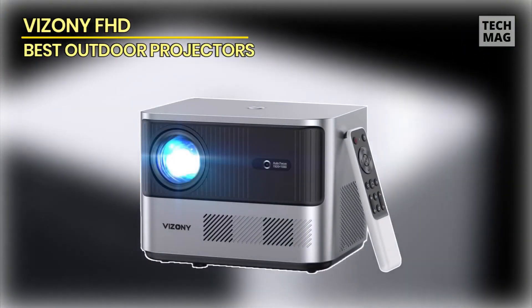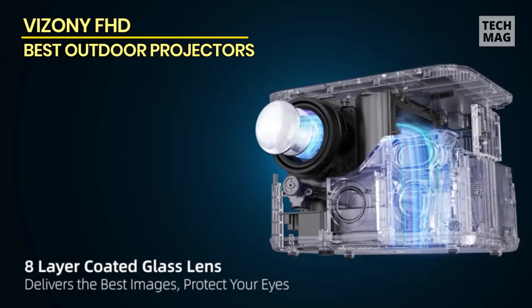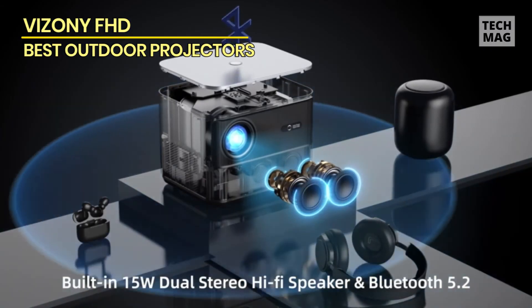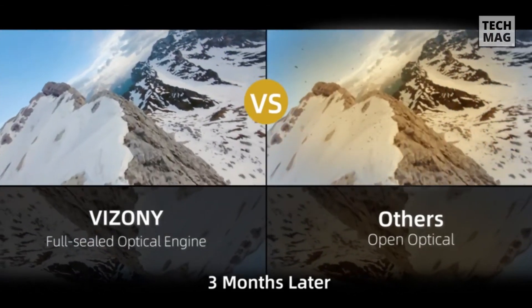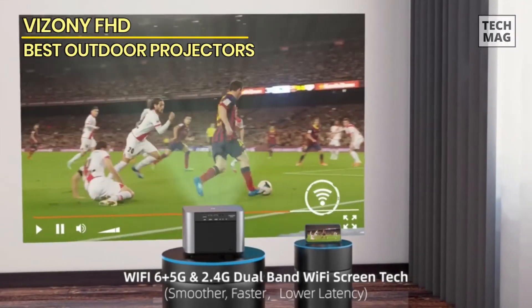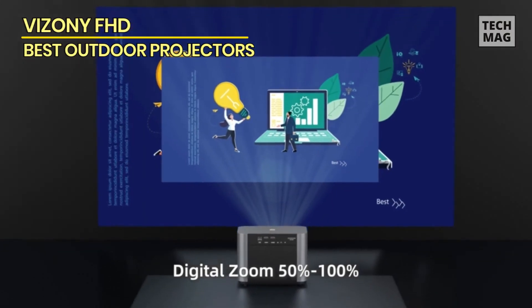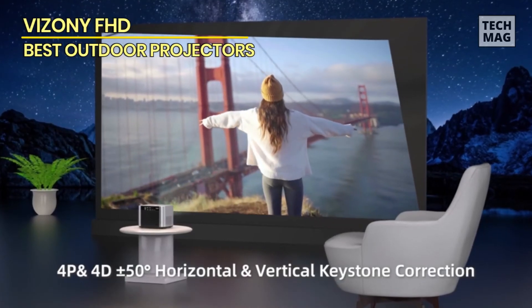Vizzoni FHD: The Vizzoni FHD 1080p projector has a small, modern, sleek design that looks sturdy and well-made. It's easy to move around and set up in different places, suitable for both indoor and outdoor use. With a native 1920x1080 Full HD resolution, the Vizzoni projector delivers clear and detailed images for a rich cinematic experience. Its keystone correction feature fixes trapezoidal distortion, ensuring the image remains square and proportional even when the projector isn't perfectly aligned. Manual focus adjustment allows you to achieve a sharp, clear image for the best viewing experience.